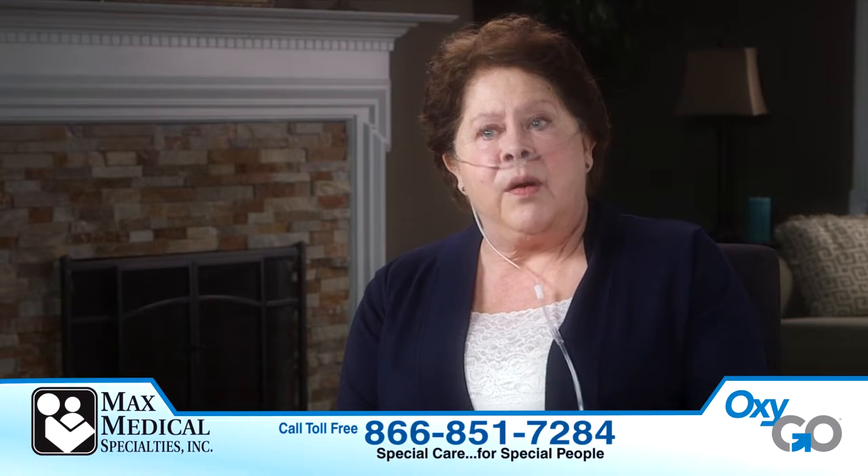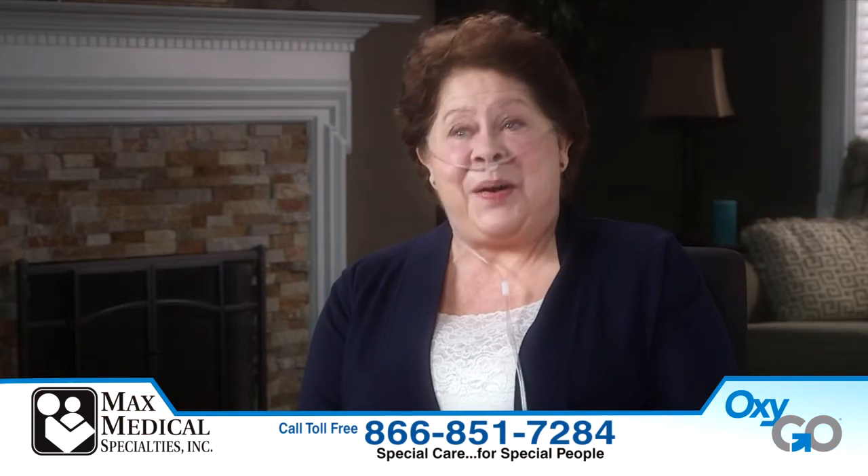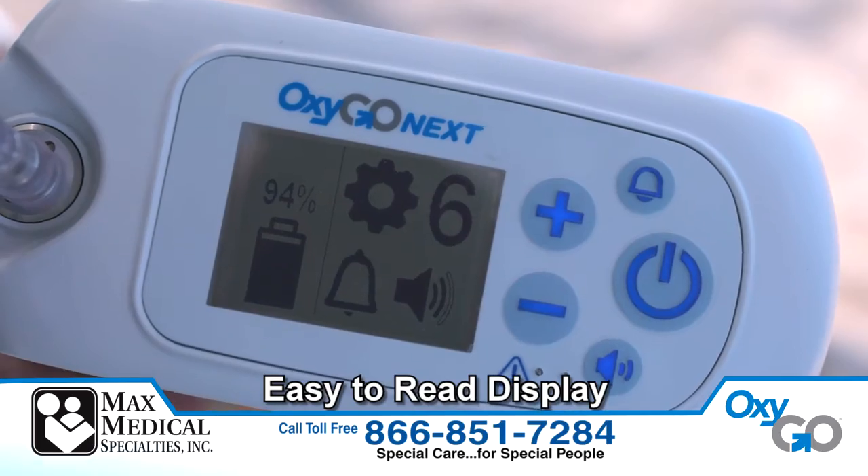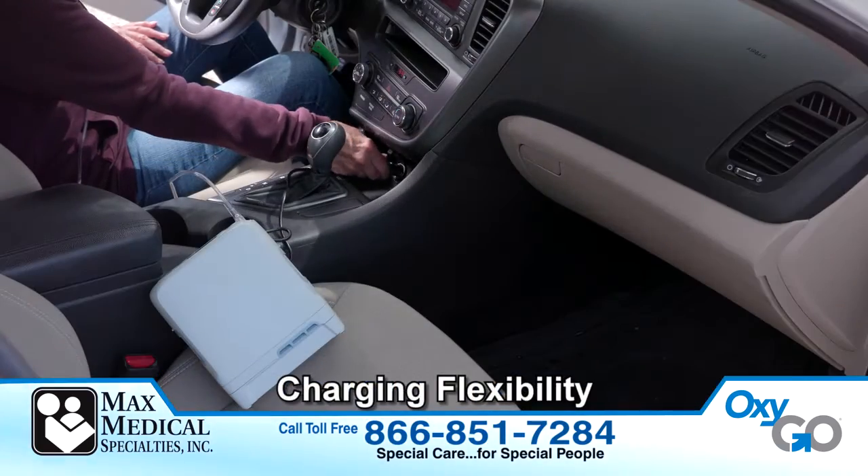If I would have known that OxyGo was available when I was being stubborn and not wanting to go on oxygen, I would have done it a lot sooner. OxyGo is giving me my life back. Easy to read display and simple controls, and can be charged at home or on the go.